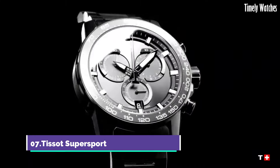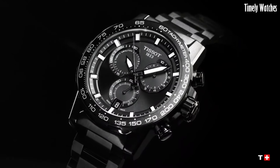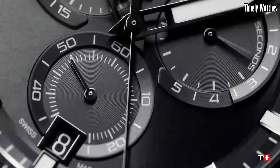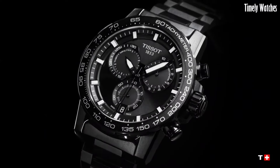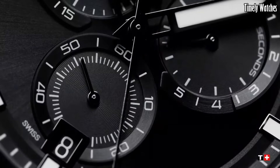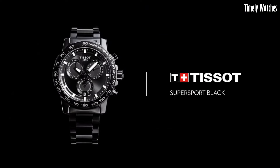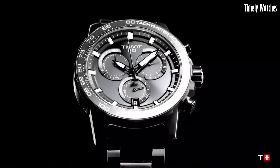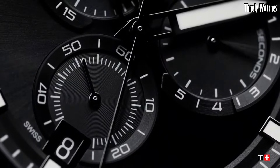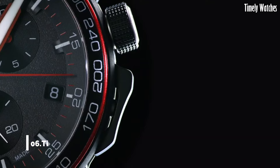Tissot Super Sport is a dynamic fusion of sports performance and style. Designed for active individuals, it boasts a robust build with water resistance and durability. Its chronograph function allows you to time your activities with precision. The watch features a modern, sporty design, making it a versatile accessory for both workouts and casual outings. Whether you're tracking laps in the pool or timing your run, the Tissot Super Sport complements your active lifestyle with flair and functionality. It's a testament to Tissot's commitment to sports enthusiasts.